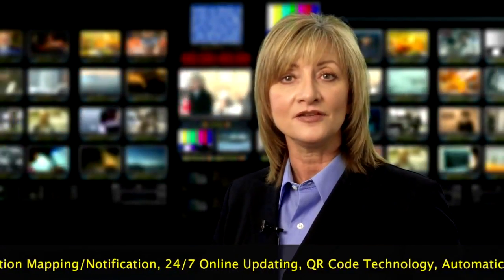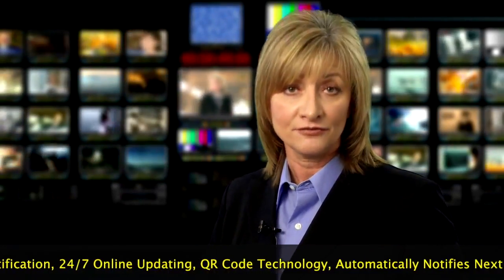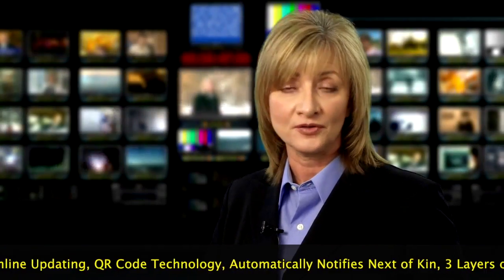MyInfo911 can also be accessed by entering the pre-printed URL located on the card into any internet browser. With these newest advancements in technology, first responders can now access the information they need to treat and avoid the rising number of adverse drug reactions.